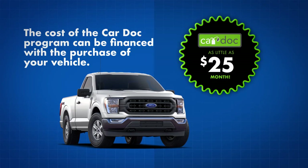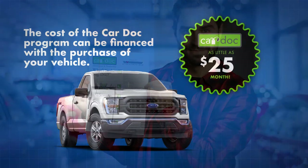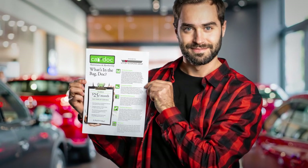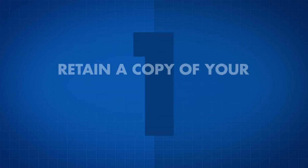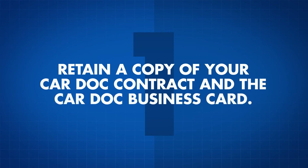The cost of the CarDoc program can be financed with the purchase of your vehicle for as little as $25 per month. Redeeming services is as easy as 1, 2, 3. Be sure to retain a copy of your CarDoc contract and the CarDoc business card, complete with your policy number — these documents are all you need to redeem any of the CarDoc services or amenities.